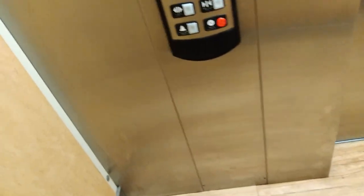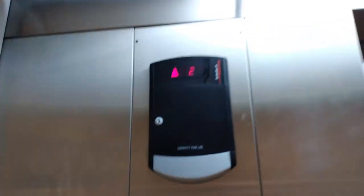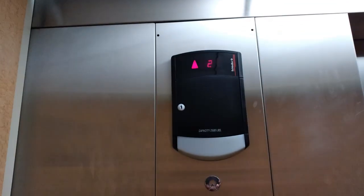This is the elevator here at the Red Roof Inn, Troy Illinois. We've got a Star Schindler HT — I believe this could be 330A.